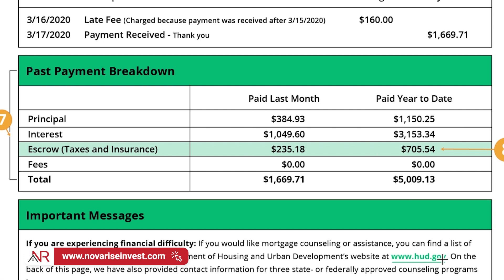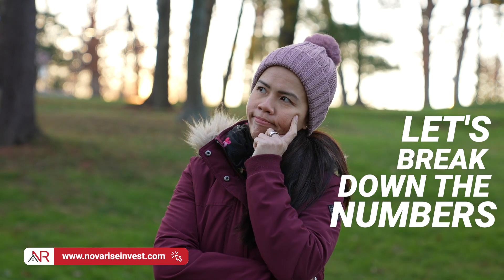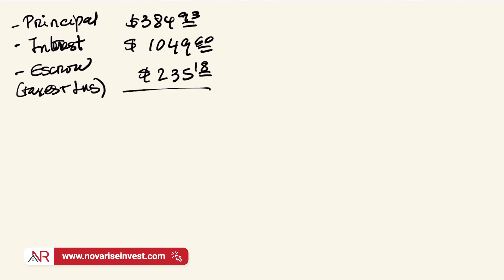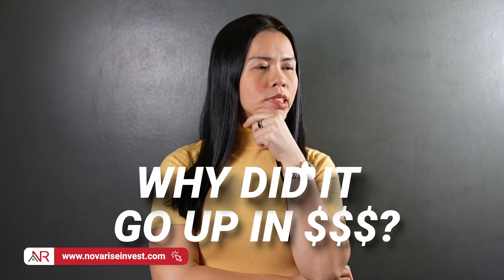So keep that in mind. We're going to move on to our tablets so I can break down the possible reasons why your mortgage payment went up. Just so we can be on the same page: we've got the principal at $384.93 — that was the amount we saw on the sample statement. We've got interest at $1,049.60. Then we have escrow, which is made up of taxes and insurance, and that added up to $235.18, all lining up to $1,669.71. So again, why did your mortgage go up in price? I have three theories.